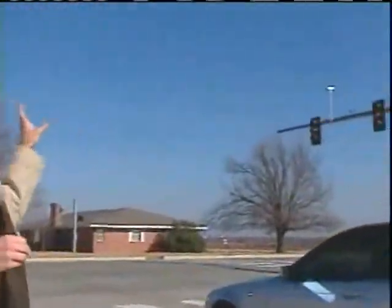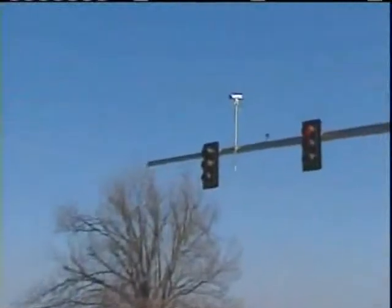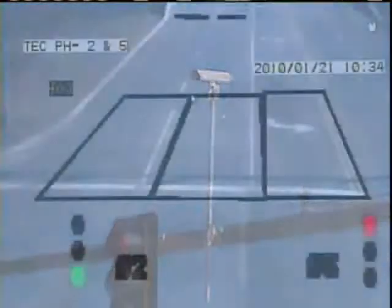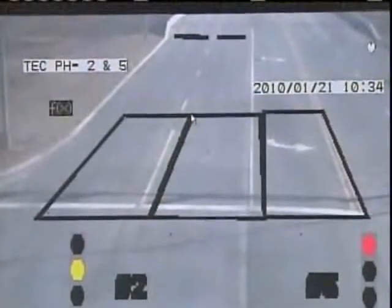Here's how it works. At intersections like 24th and Tecumseh, the city has installed cameras and sensors. It allows the city to know what's going on at this intersection right now. One camera on each approach, looking at a specific area.